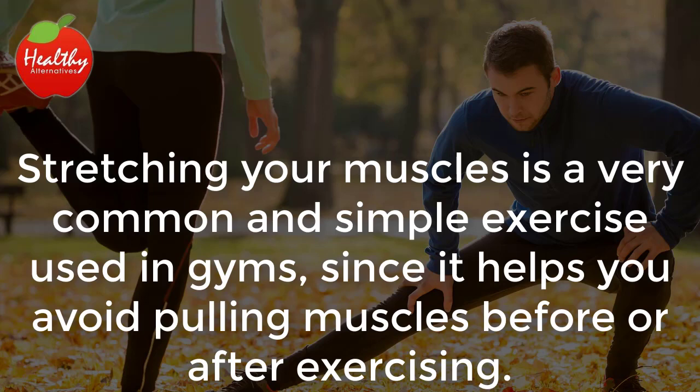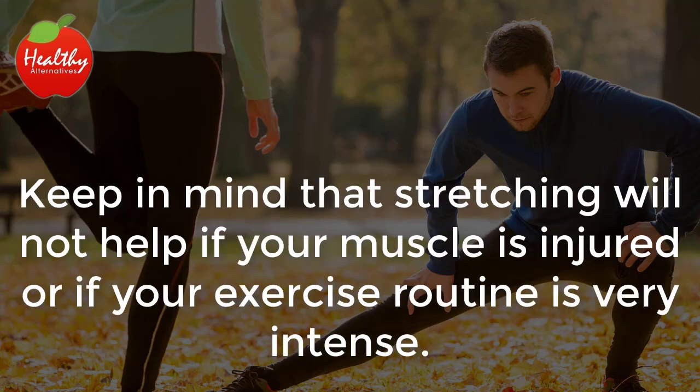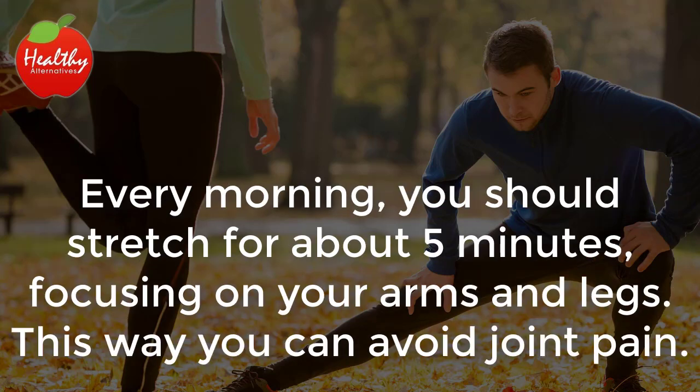Stretching. Stretching your muscles is a very common and simple exercise used in gyms, since it helps you avoid pulling muscles before or after exercising. Stretching for about 10 minutes can help reduce joint pain caused by being in the same position for extended amounts of time. Keep in mind that stretching will not help if your muscle is injured or if your exercise routine is very intense. Every morning you should stretch for about 5 minutes, focusing on your arms and legs. This way you can avoid joint pain.